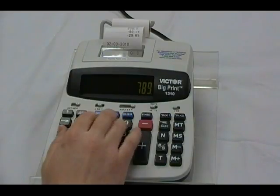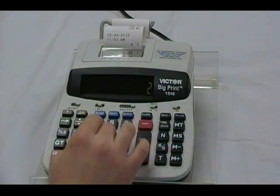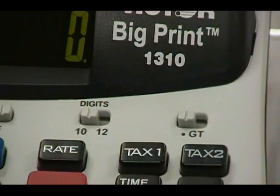The Big Print calculator from Victor features an extra-large print and a super fast and quiet thermal printer. With the flip of a switch, the calculator converts from 12 digits with normal size print to 10 digits with larger print.